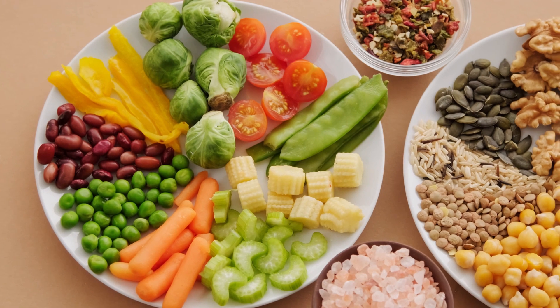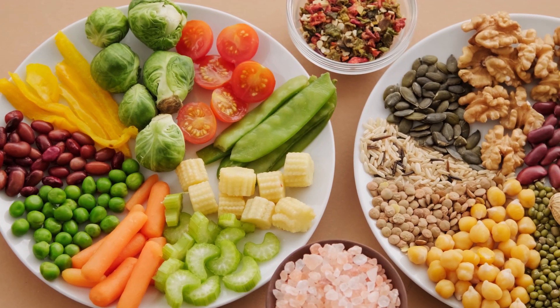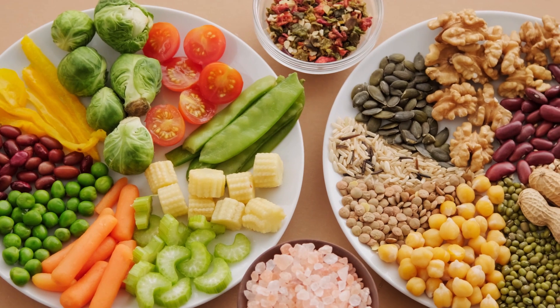Vitamin C is an antioxidant that helps protect the thyroid gland from oxidative stress and supports overall thyroid health.